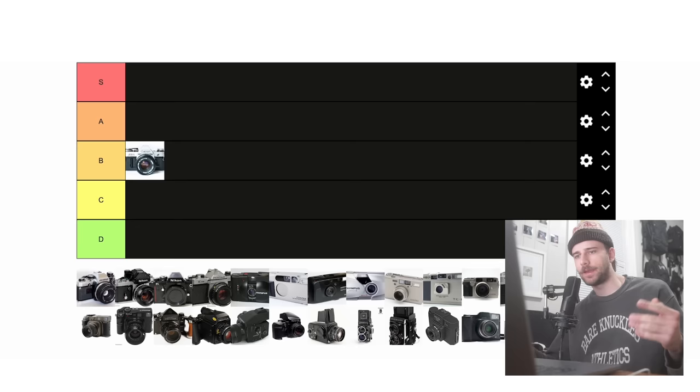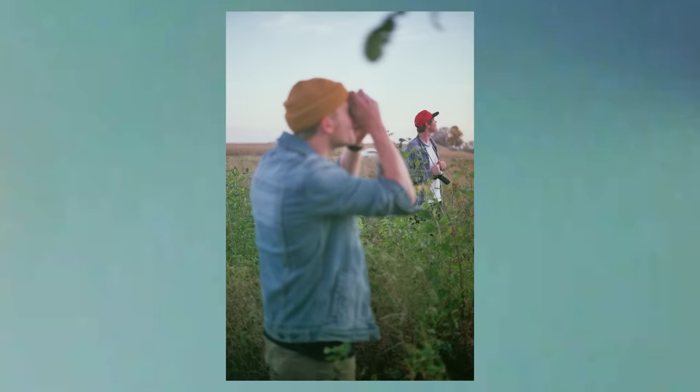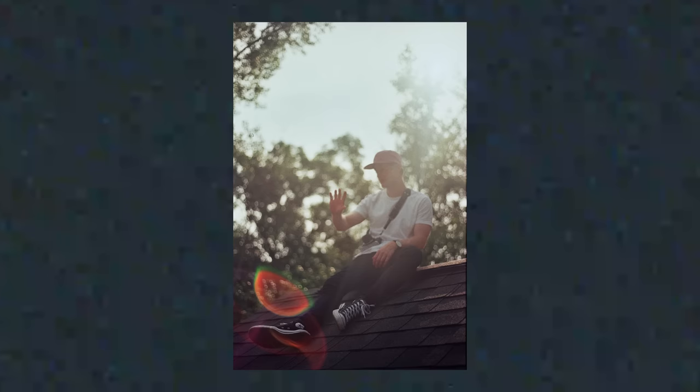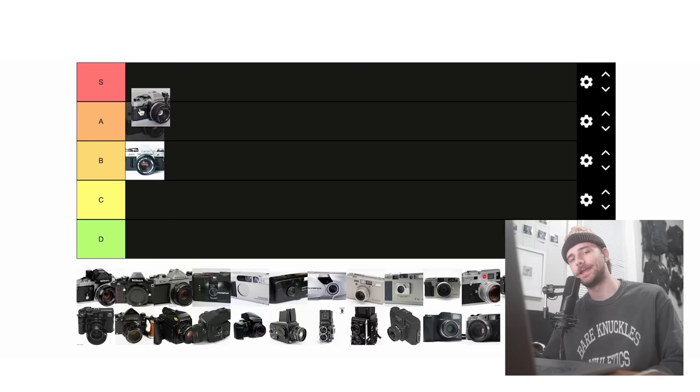Next up is the Olympus OM-10. This is a great beginner camera and the one that I started on, so I will be slightly biased, but it is super small and light, especially in comparison to a lot of other SLRs. It's a great beginner camera, really knowing how to hold your hand while allowing you to go into some more manual controls if you choose. It also has great sister cameras like the Olympus OM-1 and OM-2, which are more professional grade and share a lot of the same accessories and lenses. On top of all this, it is really cheap, coming in at only $60. Because of that, I think it's the greatest SLR on the list and is deserving of S tier.